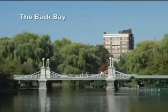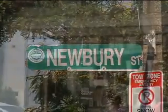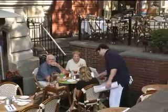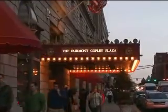We're in Boston's Back Bay, one of the most fashionable areas to live in the city. It's where you'll find famous Newbury Street, with chic boutiques and trendy cafes, as well as one of the city's most elegant and historic hotels, the Fairmont Copley Plaza.